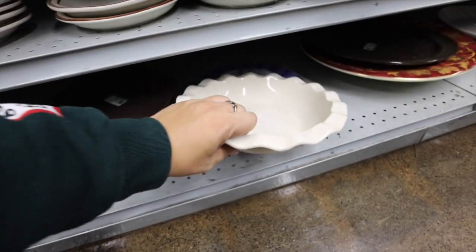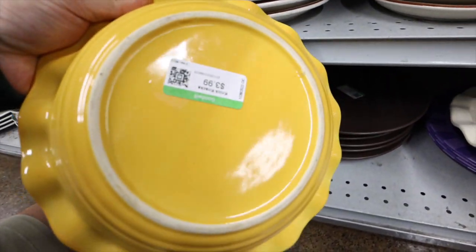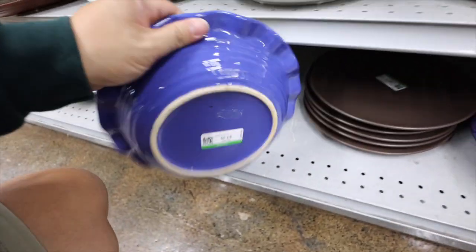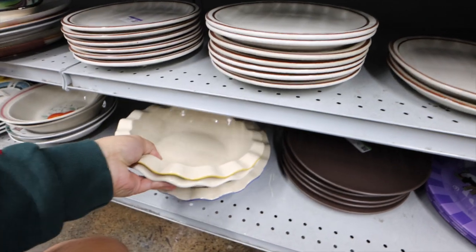Looking at the botanicals — nothing really too exciting there. I have a bunch of these pie things. Trying to see if they're made by... I don't want to take off this sticker unless I have to see underneath. I don't know who makes them — like a Emile Henry or anything like that. I thought they actually were Emile Henry for a second.